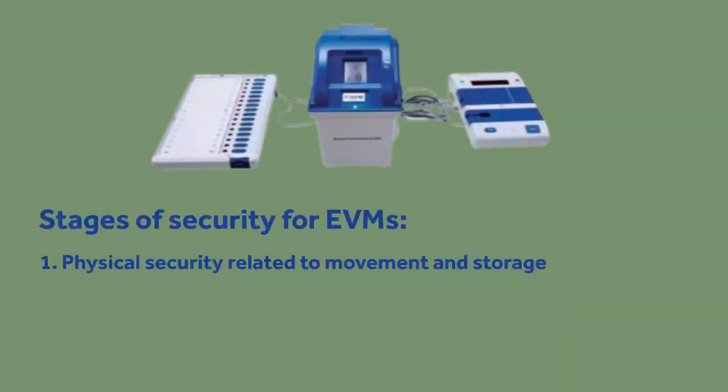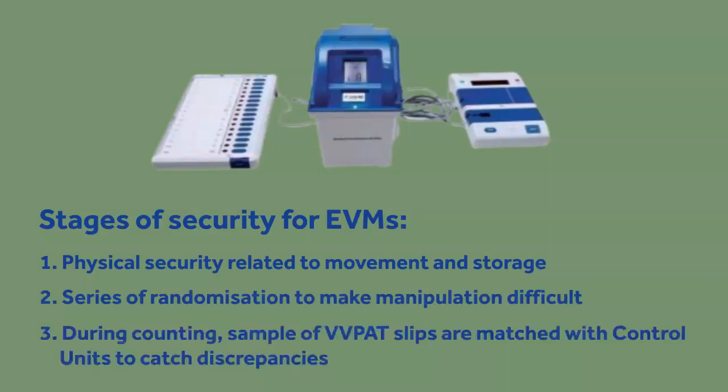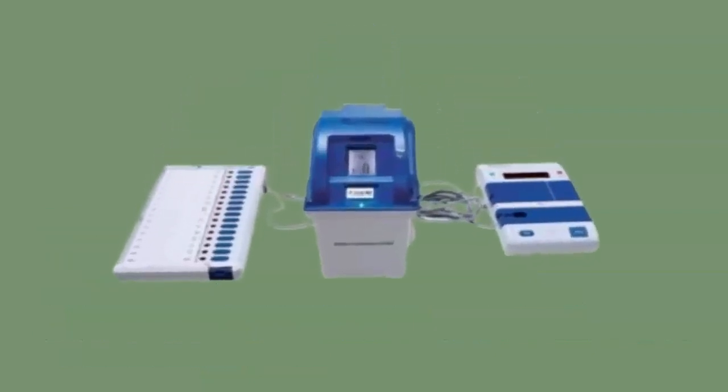So the EVMs are effectively kept secure by three steps. One, physical security related to their movement and storage. Second, the series of randomizations to ensure that manipulation remains difficult. And if both of these fail, during the counting process a sample of VVPAT slips are matched with results from control units to catch any discrepancies.